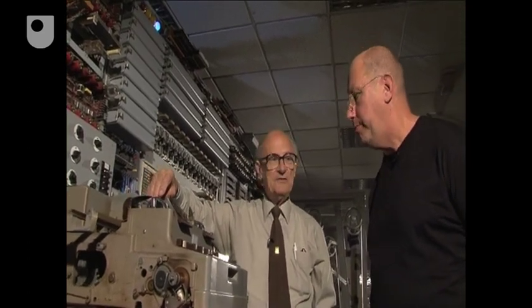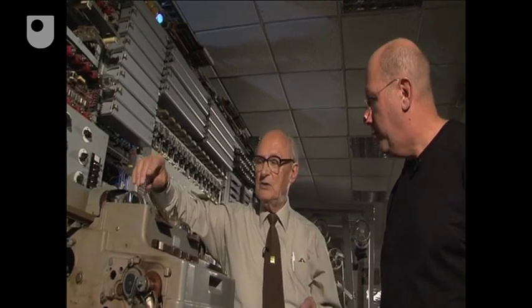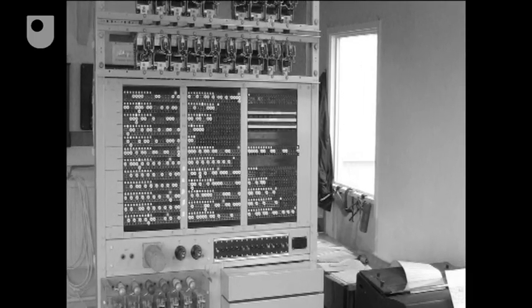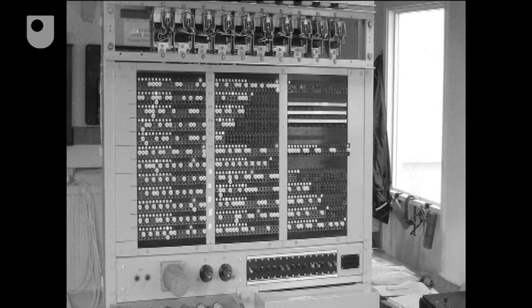And you've got to find 12 wheel positions, so that could take anything up to six hours going over and over the ciphertext analysing it. And when you've got all the wheel positions out, then you take those positions through to the Tunny machine, read in the ciphertext, and if you've got it right, out comes the German decrypt.